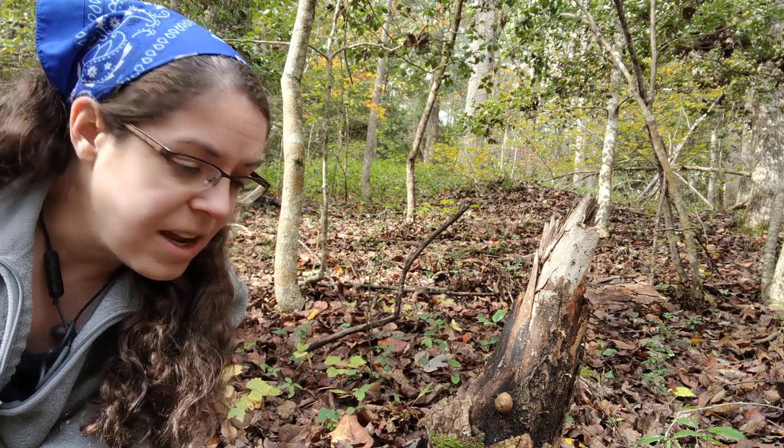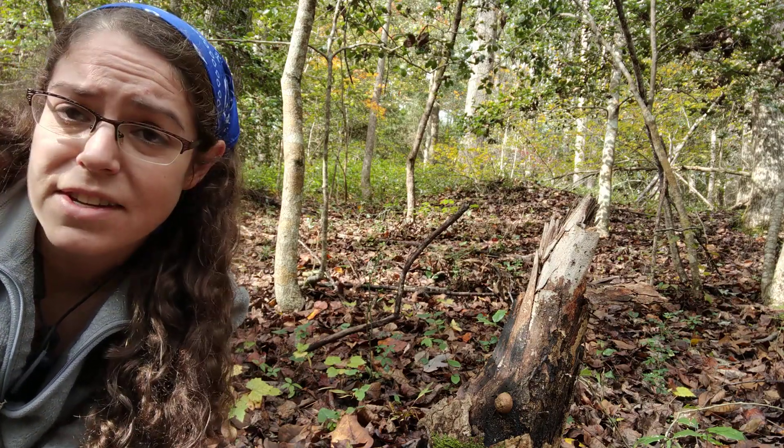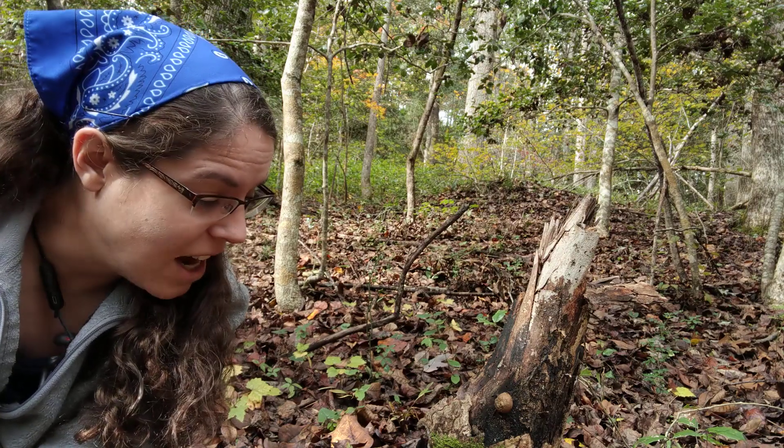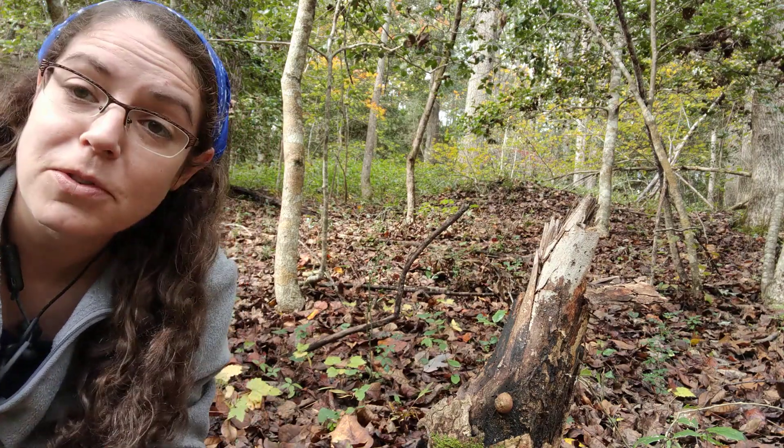I just think puffballs are neat. They're very common throughout the season, so you can find them almost any time, and even if they're no good to eat anymore, it sure is fun to puff the spores.